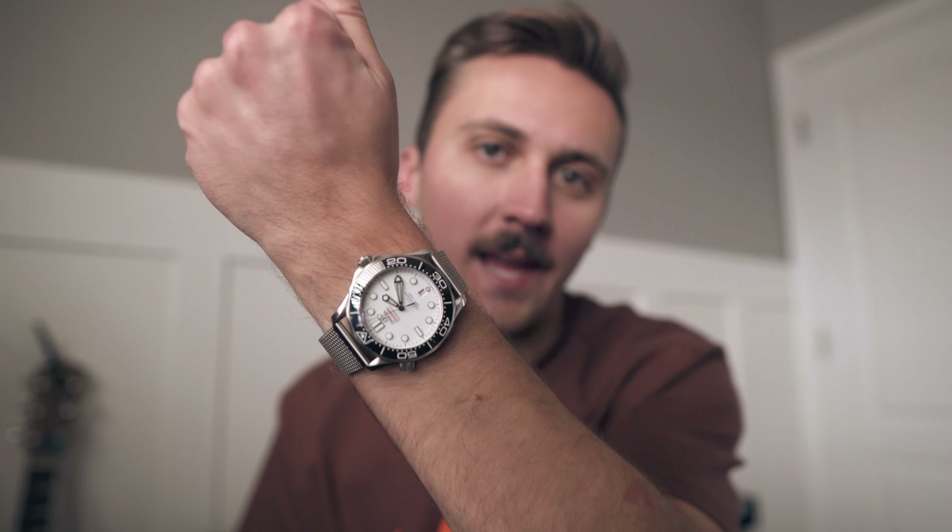Alrighty, it has been one whole year owning my baby, my Omega Seamaster. Today we're finally going to get to talking about my thoughts on owning this watch for one year. I wrote down some notes on a few key points — things that I really like and a few things that I dislike.